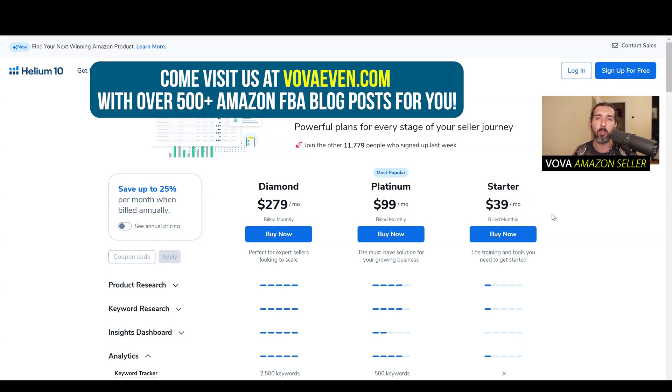I'm quite familiar with Helium 10. I've been using it for many years. And also I'm a seller on Amazon. I've been selling since 2016 and I'm actively selling on Amazon USA and Canada. I'm still actively using the Helium 10 tools. My name is Vova Evan. It's great to meet you.